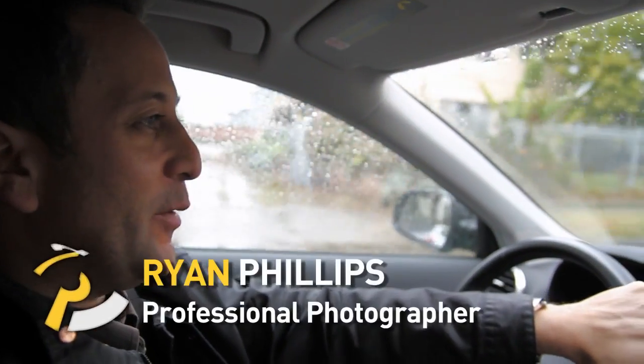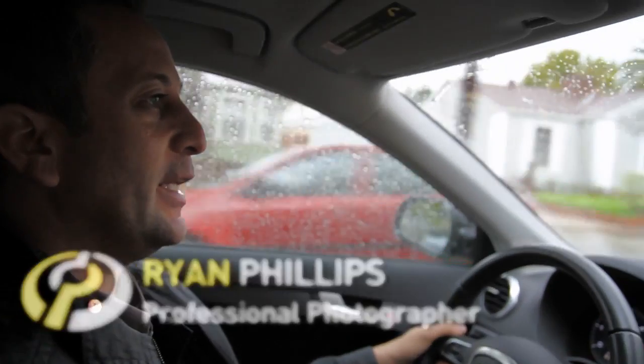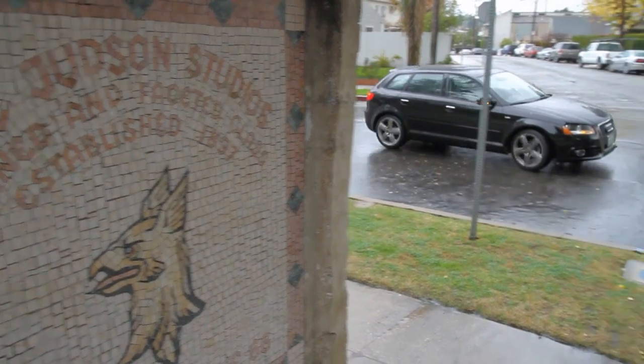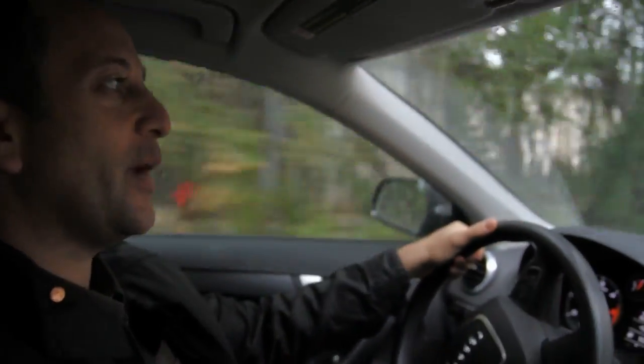Hi, this is Ryan Phillips for DP Review. We're headed into Judson Studios in Los Angeles. It's a beautiful stained-glass manufacturer. They do unbelievable work. This place has such great light and color and textures — it's the perfect place for us to help demonstrate what size sensor might be right for you.